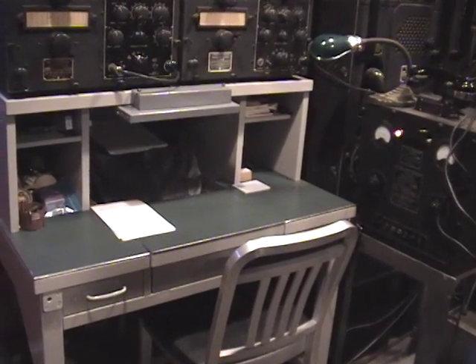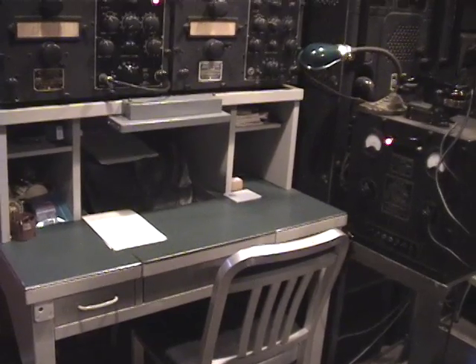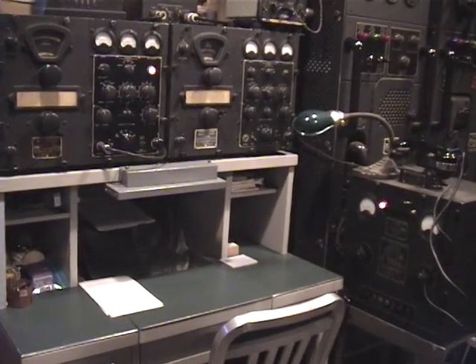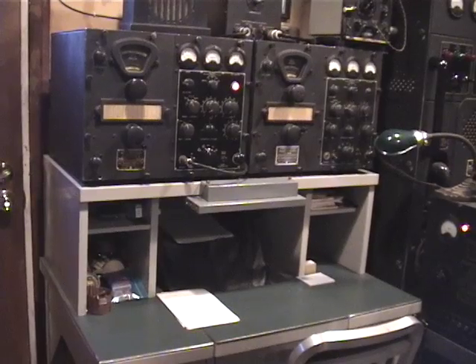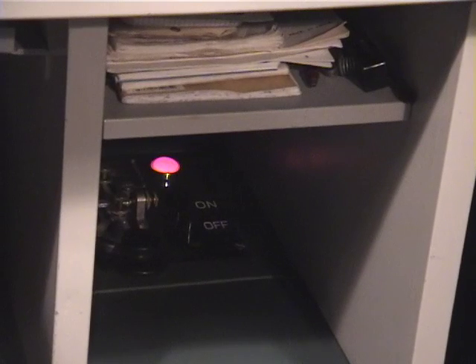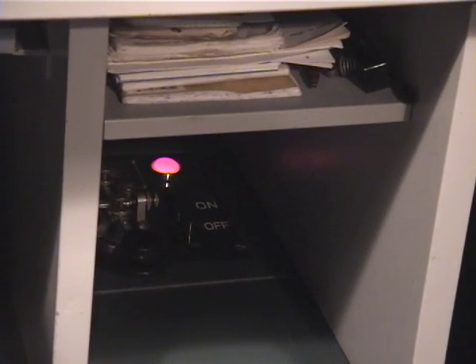This is a U.S. Navy shipboard local operating position with a typewriter well — a temporary bridge is inserted. The large receiver to the right on top is an RBC, covering from 4 to 27 megacycles. To the left, the one where the pilot light is lit, is an RBB receiver, which covers from 500 kc to 4 megacycles — excellent receivers. You can also see the auxiliary start-stop station, with a telegraph key to the left, momentary on-off switches, and a red pilot light jewel indicating that the MG set is running.